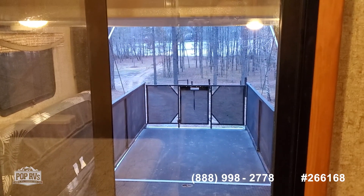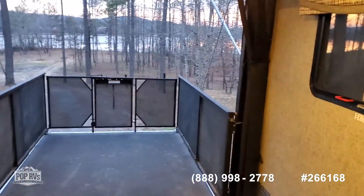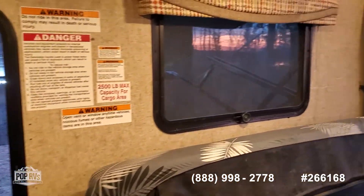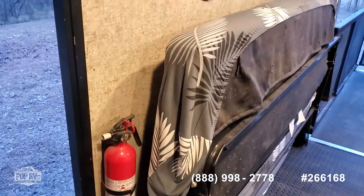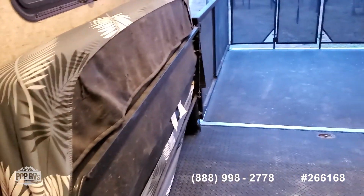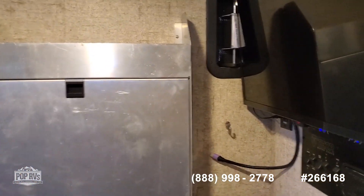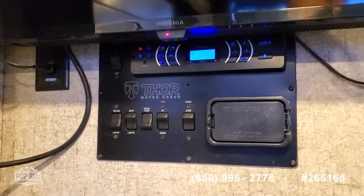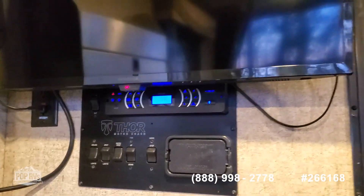Sliding glass door into a good size garage area with an invertible patio, additional door for garage access, drop down bench bed in the rear, toolkit, another television — that's five all together — and Bluetooth entertainment.